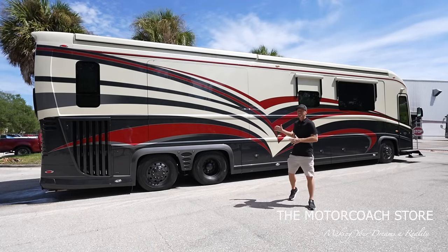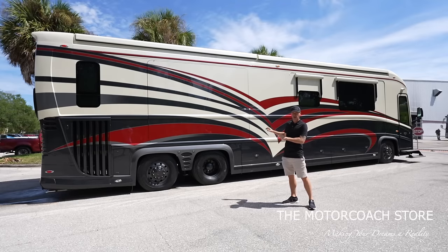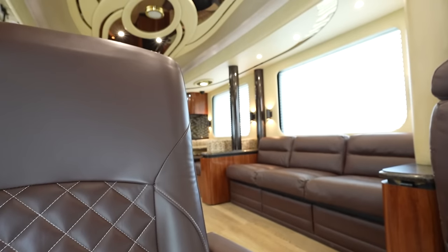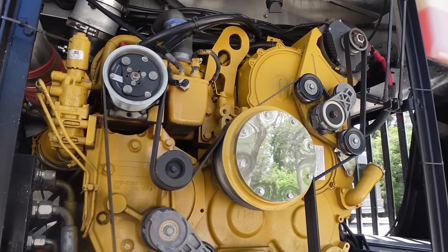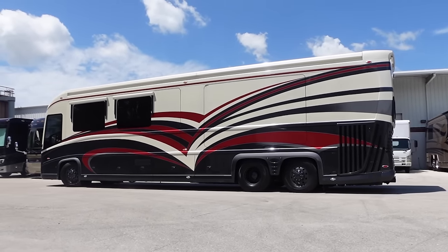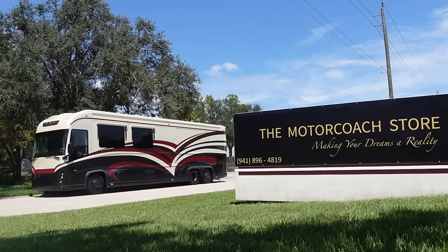This 2010 Newell is one of the best spec Newell coaches we've seen of this era. From the exterior paint scheme to the interior living space, it's got a bath and a half, it's been fully remodeled, has the Cat 625, and is a ton of value for $499,999 here at the Motor Coach Store in Bradenton, Florida.